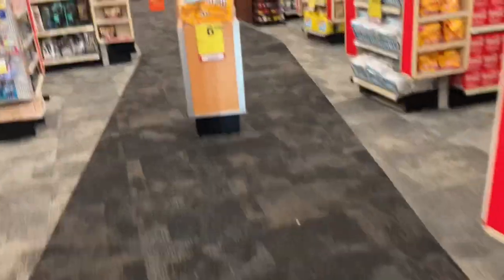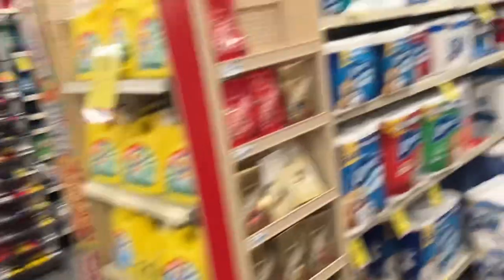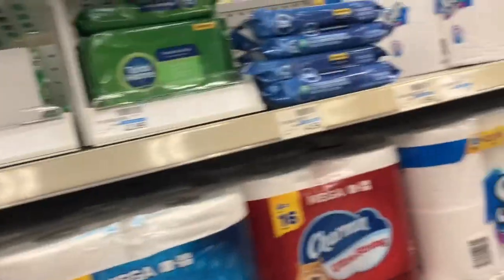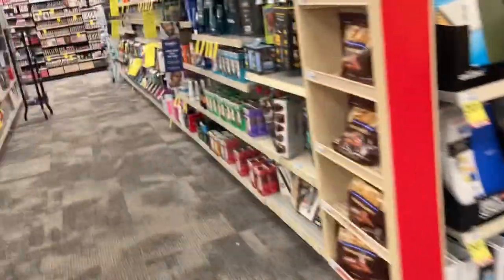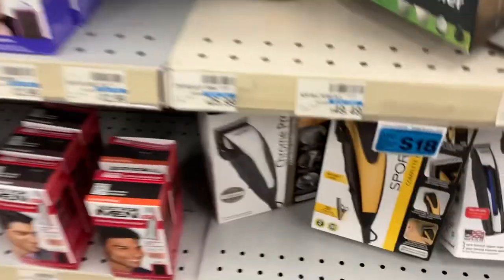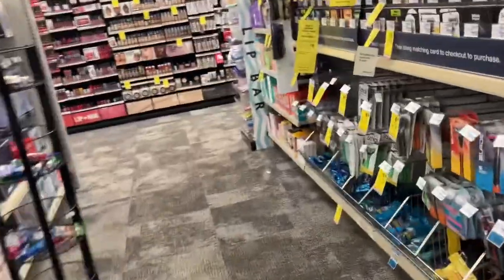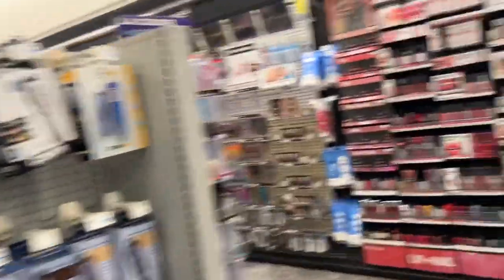I'm going to get flushable wipes because I always need those. I told y'all I was going to see how to do it in-store — I've showed you how to do it online. There are a lot of items that won't have OTC on it that you can still get with your card. See these blue ones right here? OTC — those are the signs you're looking for.